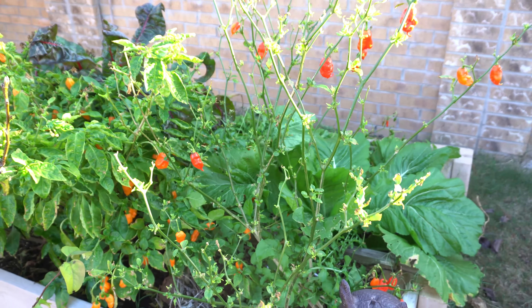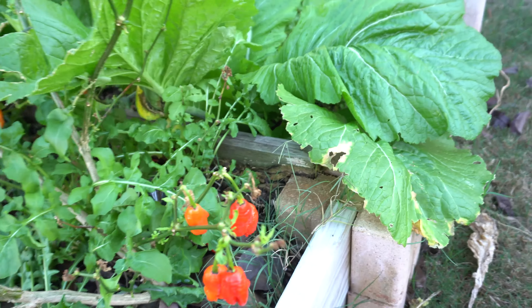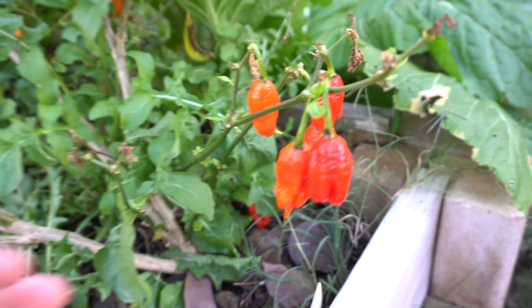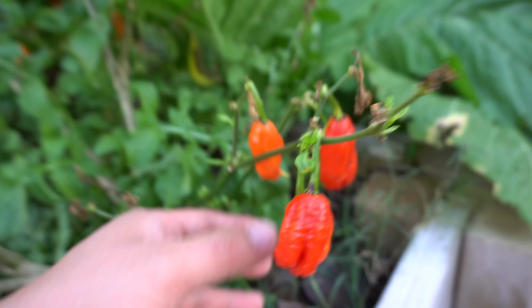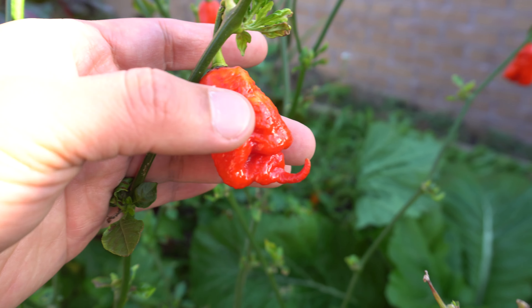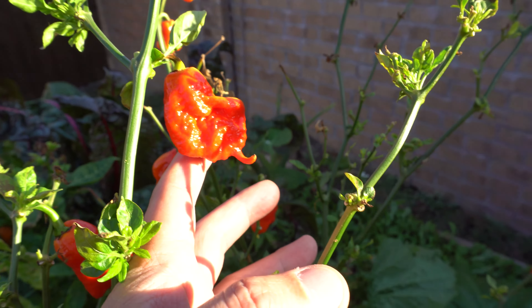These guys are really, really spicy. I just love the way they look as well — very interesting peppers, I think they look beautiful. Look at that. Some of these here are my favorite shapes — they have like some hooks. Look at those. I'm going to collect seeds for those and then grow them again next year.